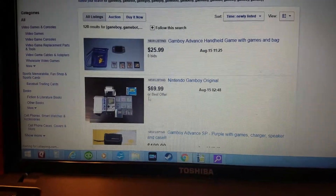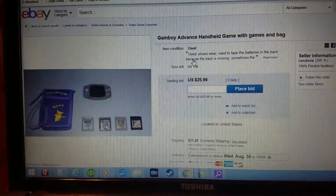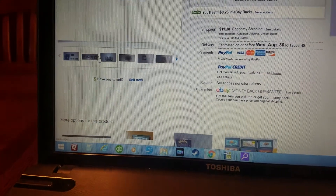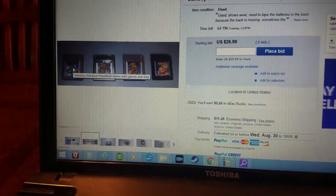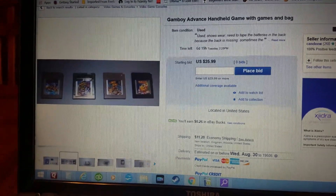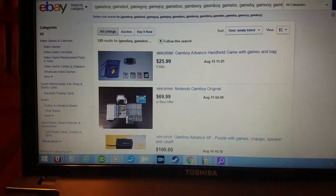I usually go to 'Newly Listed' to catch the ones that are just listed. Here's one — 'Gamboy Advance handheld game with games and bag' — pretty cool. Four decent titles for $25.99, though shipping is like $12.